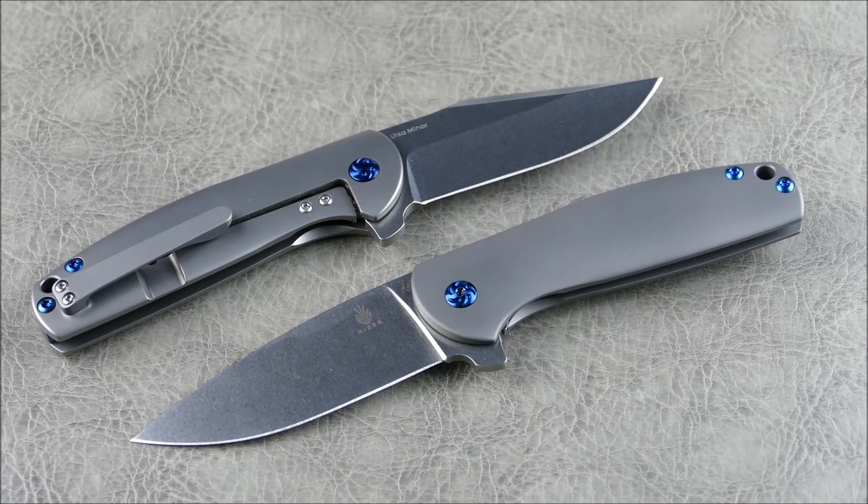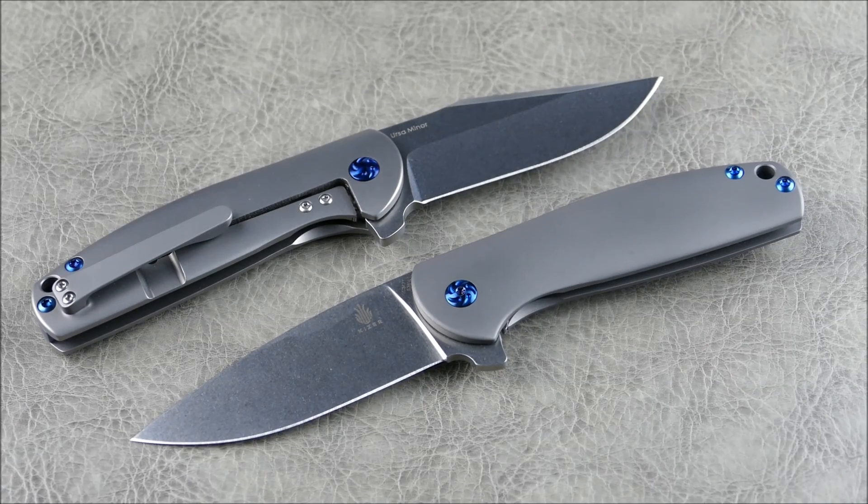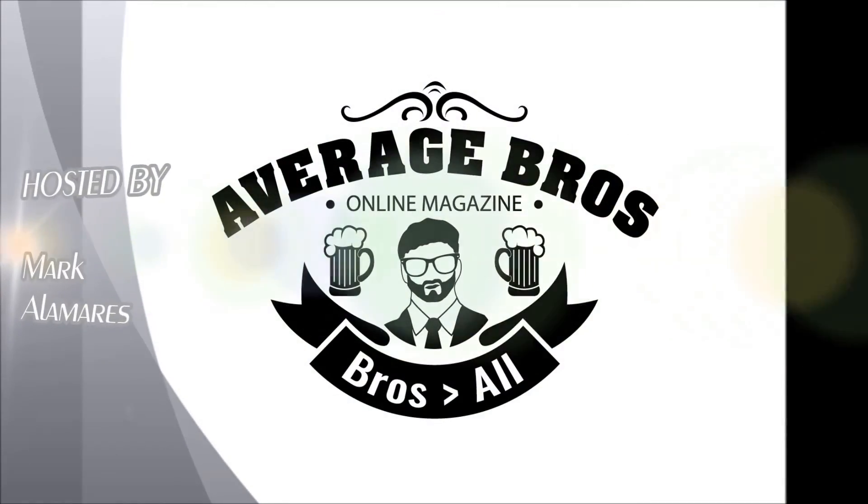If you liked the video please hit like, subscribe if you haven't already, and let me know what you think in the comments below. Thanks, bye!